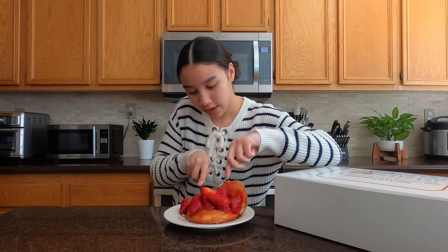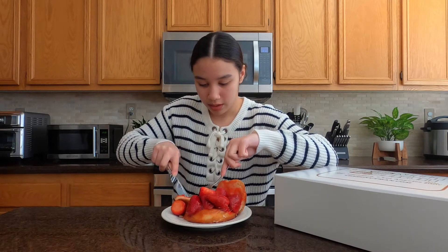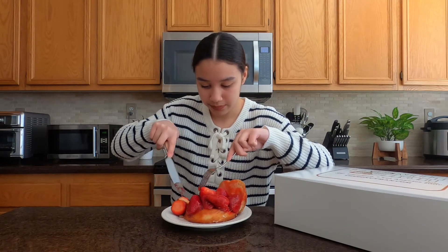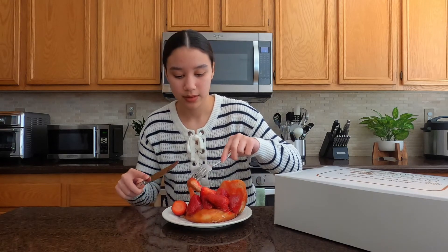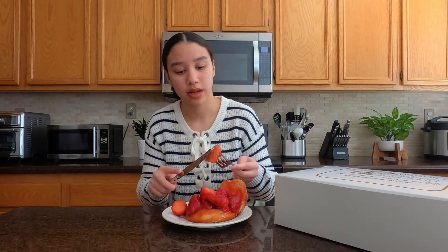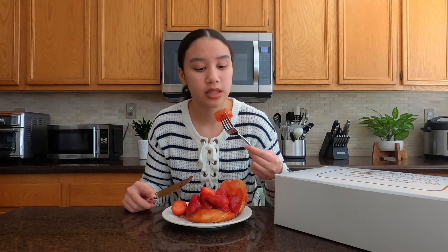Yeah, this is definitely very syrupy, very sugary. I'm just going to try to make this as clean as possible. So that is our little donut there — I'm pretty sure it's just a glazed donut with strawberry syrup and strawberries inside, but let's see how it actually tastes.